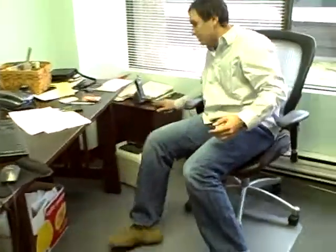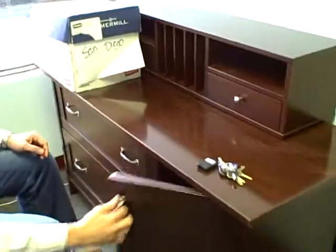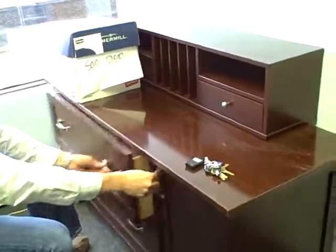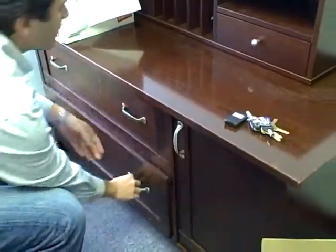It's got a keyboard drawer on it as well. It also got this matching filing cabinet. It's got a short drawer in there, then you can fit files in there. It also comes with this matching credenza. Plenty of file storage here and here with the credenza.